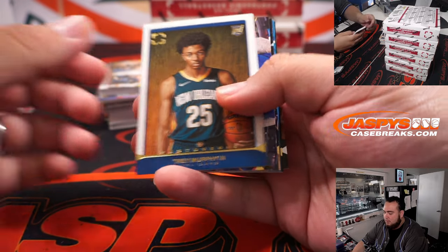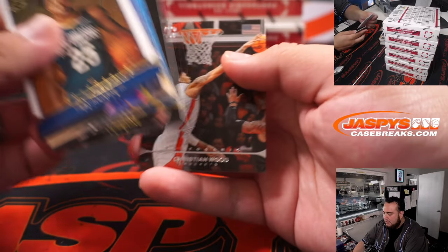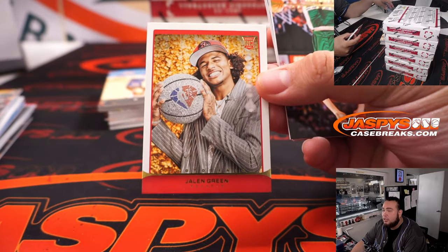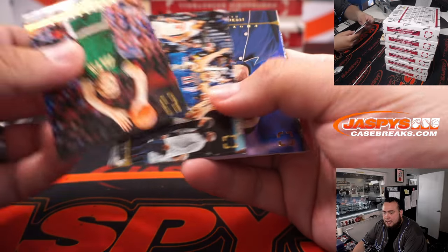We pulled a lot of great autographs. There's a little Kairi Photogenic from when he was drafted. Trey Murphy. Ben Simmons. And there's a nice one right there — Jalen Green. It's basically Stadium Club.